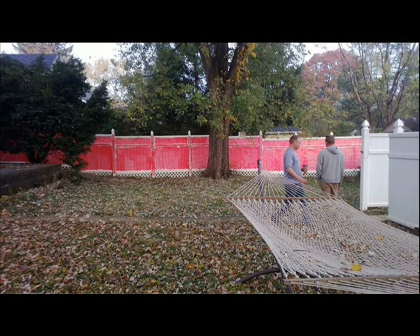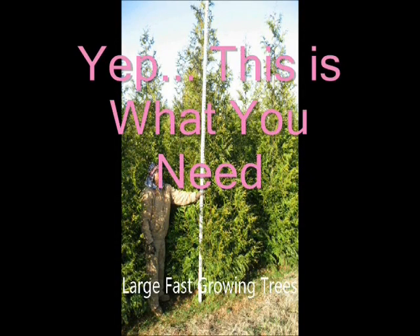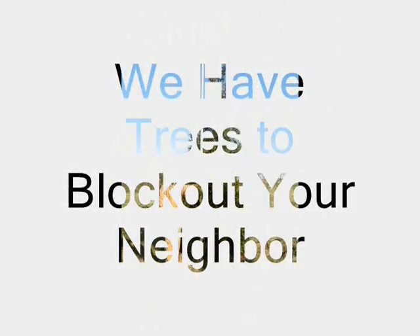Pink is a very fashionable color, but not for fences. What do you do if your neighbor is painting his fence pink? Sometimes you just need to have a large, fast-growing tree. We've found that 80% of our customers come to us and say, I hate my neighbor, and the other 20% just haven't met them yet.